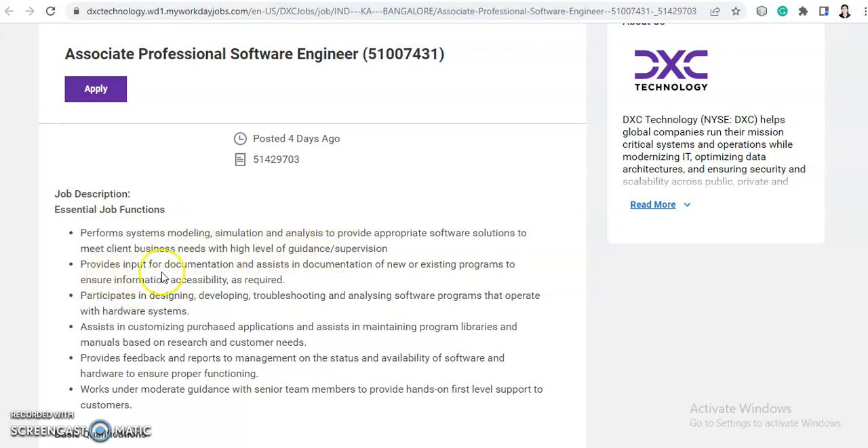The role also provides input for documentation and assists in documentation for new or existing programs to ensure information accessibility as required, and participates in designing, developing, troubleshooting and analyzing software programs that operate with hardware systems.